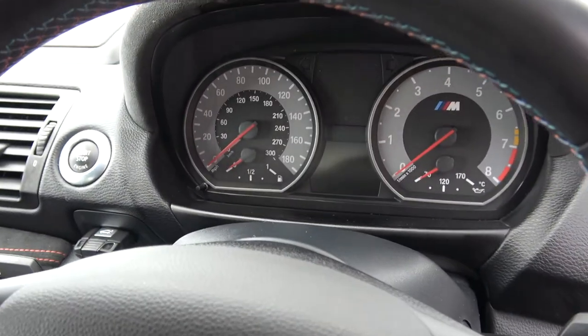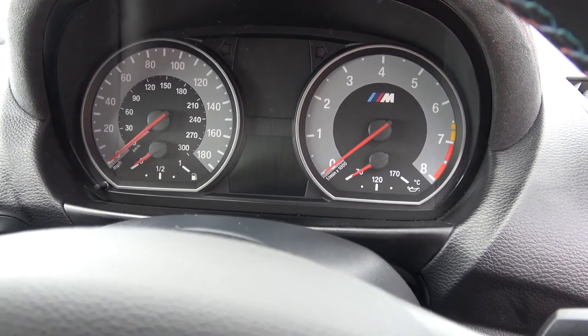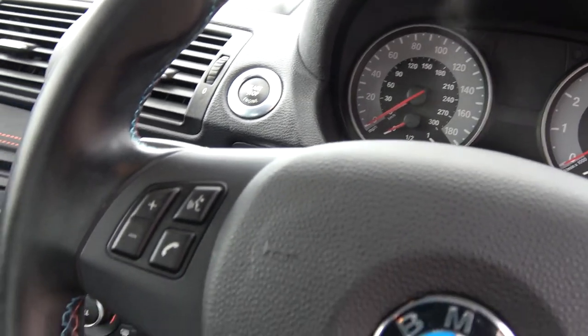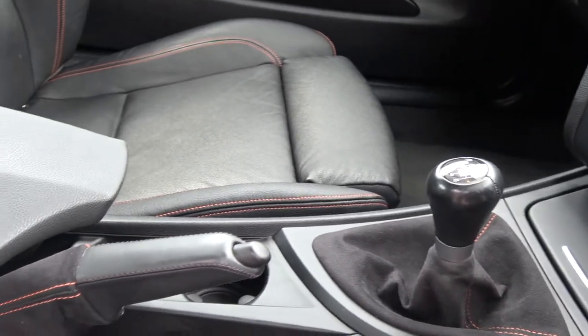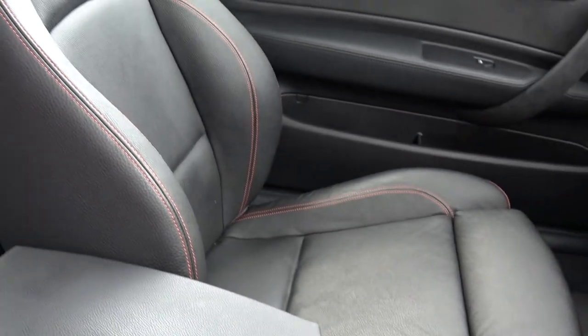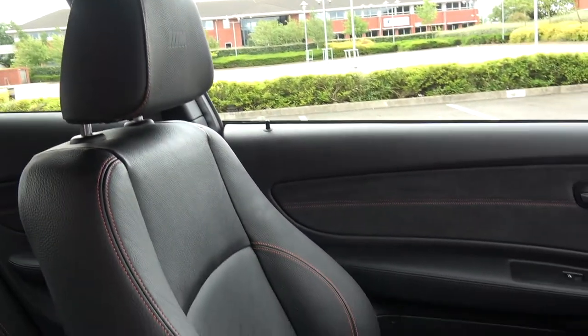There are unique dials in the 1M in a nice grey with a red line at 7000 rpm. It's a six-speed manual transmission only — there was no DCT option available in the 1M. And a nice bit of detail here with the M Sport logo embossed into the headrest.